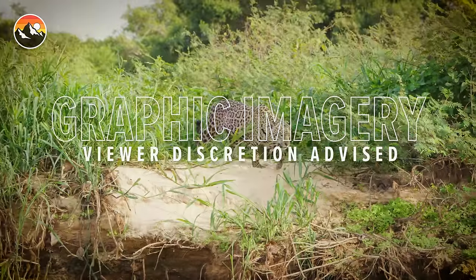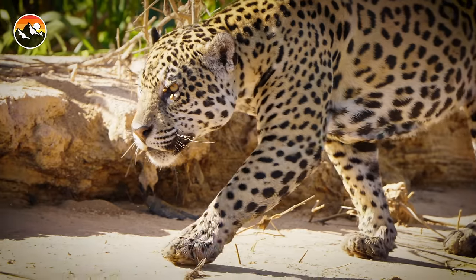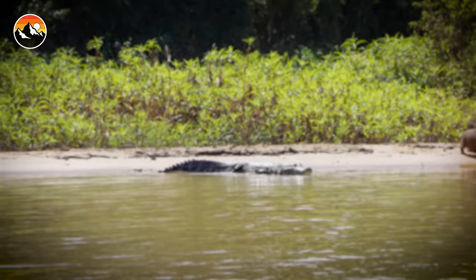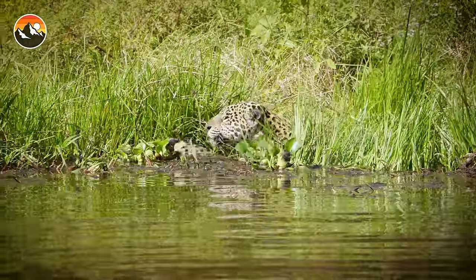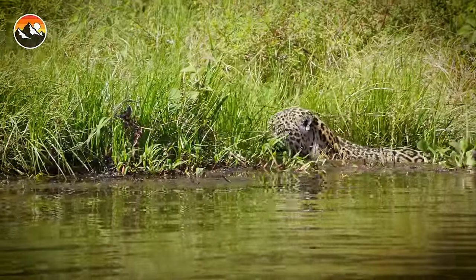This is the closest we have been to a jaguar yet. This cat's definitely actively hunting. She's very slowly slinking through the water hyacinths and the taller grasses.